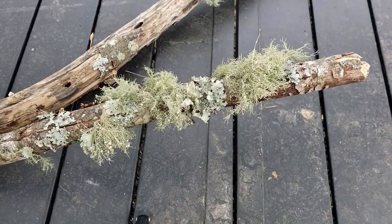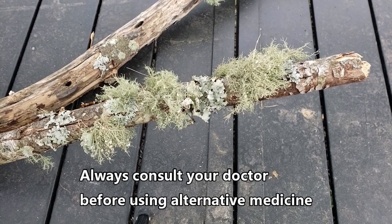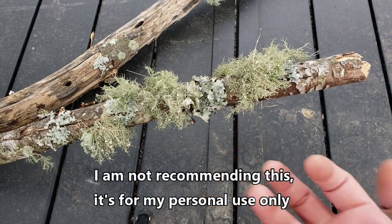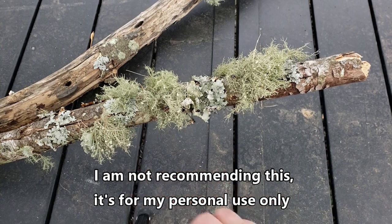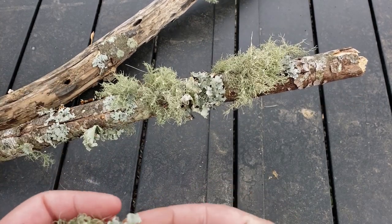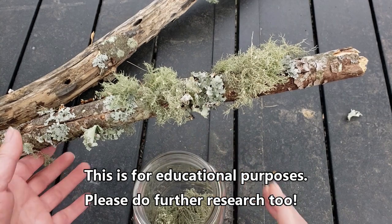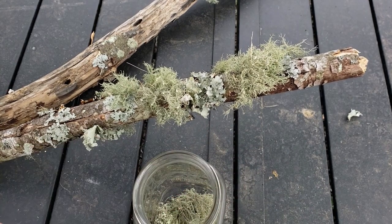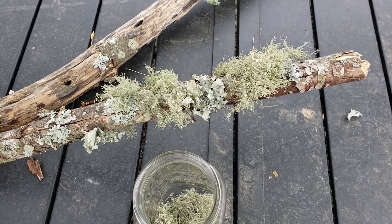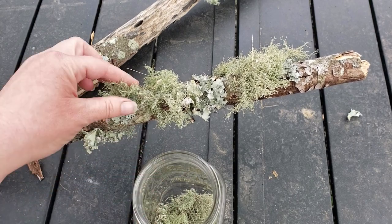Let's do some close-ups and show you Usnea. There are different forms it comes in. The easiest way to tell if it is Usnea is it will get these little tiny things — they almost look like flowers or suckers off of an octopus or squid — all over it. So all of this is now completely usable for me. I'm just going to come through and pick it off, putting it all into a jar — I don't want to waste any of this. These limbs will just end up in a burn pile, and I'll use them as wood ash in my garden.